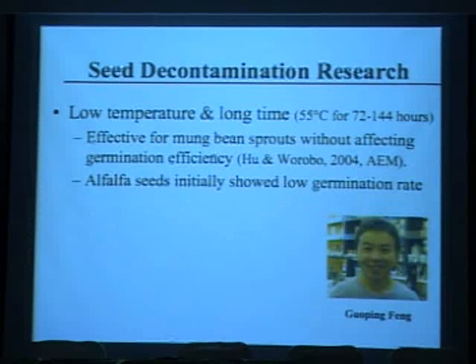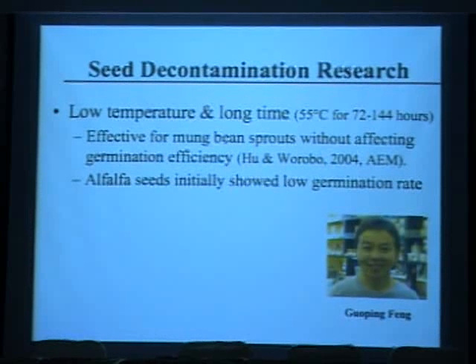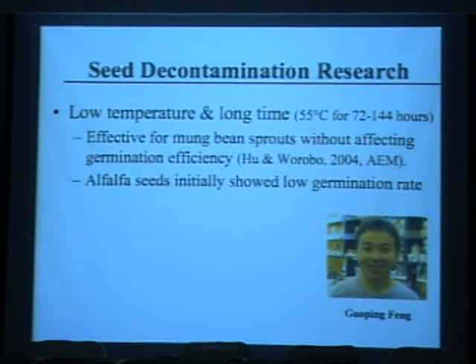Rather than using high levels of chlorine, we looked at using very low temperatures for long periods of time to treat the seeds, preventing pathogens before sprouting. We used 55 degrees Celsius for 72 to 144 hours. We initially found it was very effective for mung bean sprouts — both E. coli and salmonella died and did not resurge during sprouting, and it didn't affect seed germination.